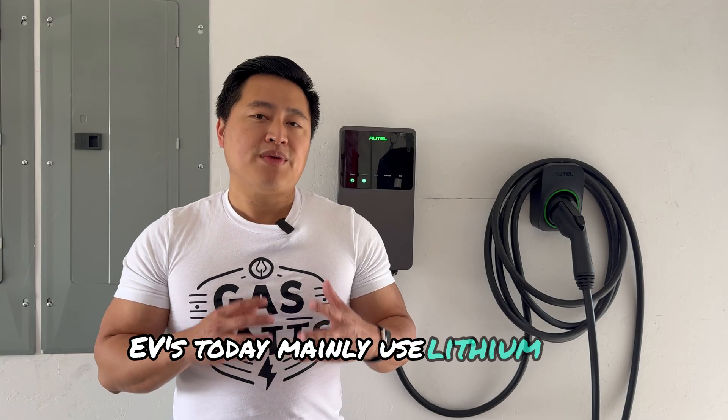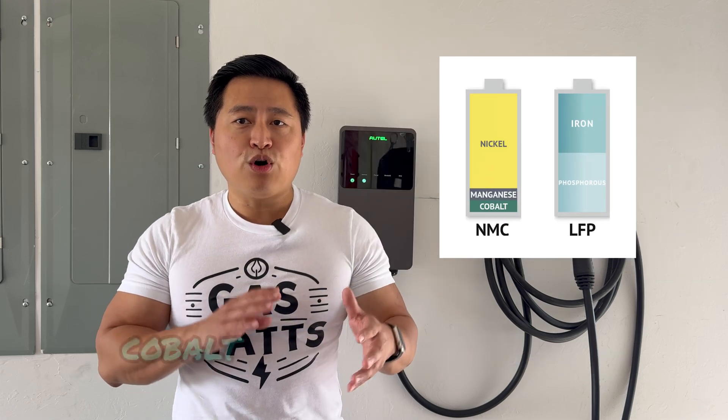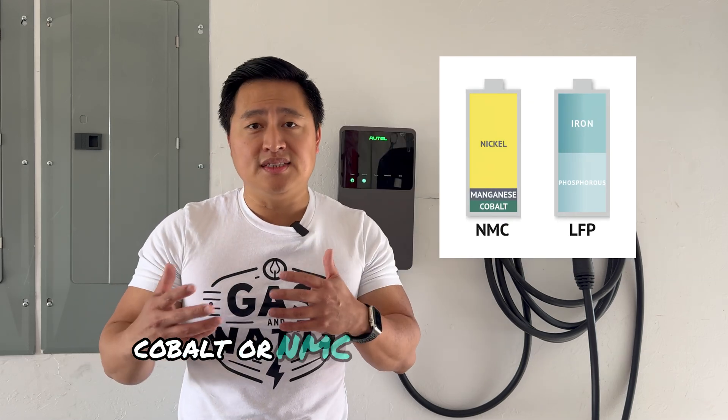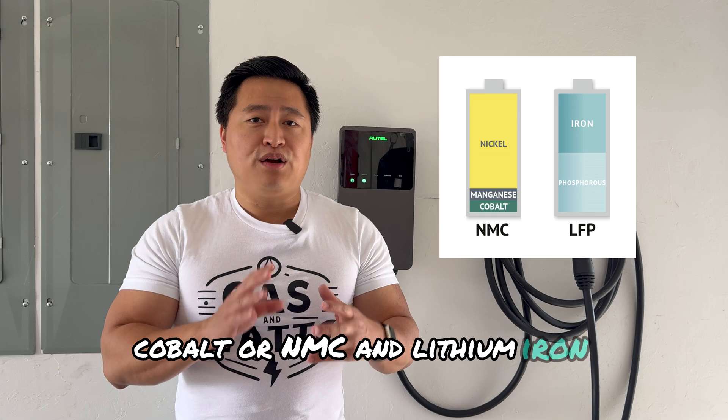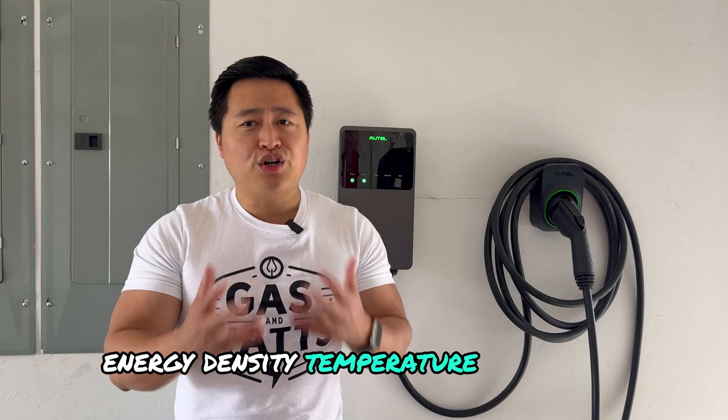EVs today mainly use lithium-ion batteries, with the most common types being nickel manganese cobalt, or NMC, and lithium iron phosphate, or LFP. The biggest differences between the two types are energy density, temperature tolerance, cost, and life of the battery.